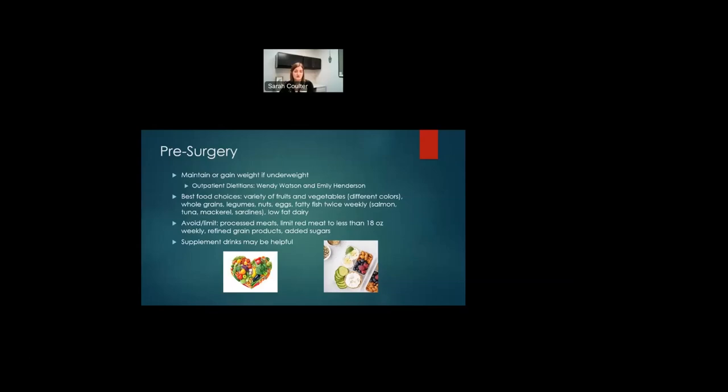Getting a good variety of different food groups will help you get different nutrients. Avoid or limit processed meats like sausage, bacon, and lunch meat, and limit red meat to more than 18 ounces a week — three ounces is the size of a deck of cards. Limit refined grain products like white flour, white breads, pastas, and crackers, and limit added sugars. Supplement drinks may be helpful for weight and extra nutrients — Boost, Ensure, and Carnation Breakfast Essentials are a few options.